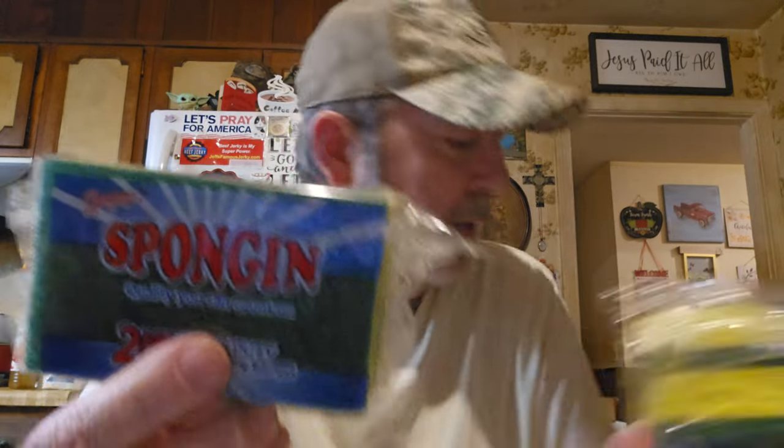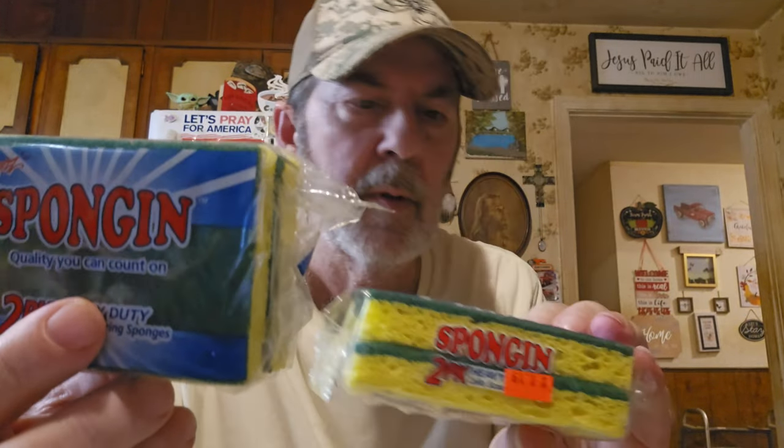I got some sponges — I think just three. They're real good, they've got the scrubber thing on them and they're only $1.19 for two. That's not bad at all. I keep several because after you use sponges for a while they get bacteria in them — I've heard you can microwave them but I usually just toss them after we've used them a while.